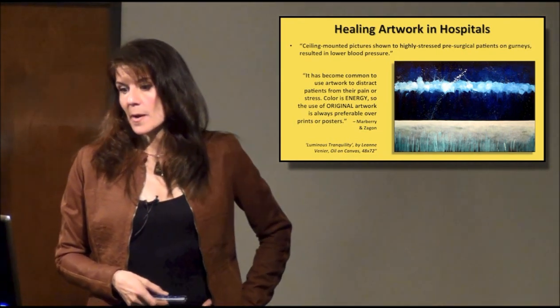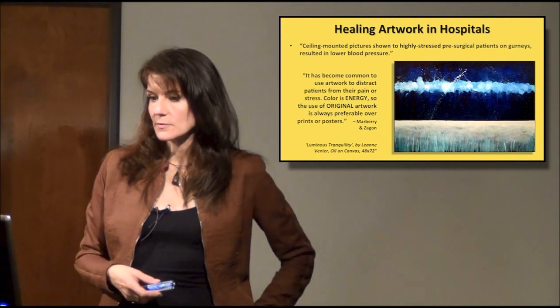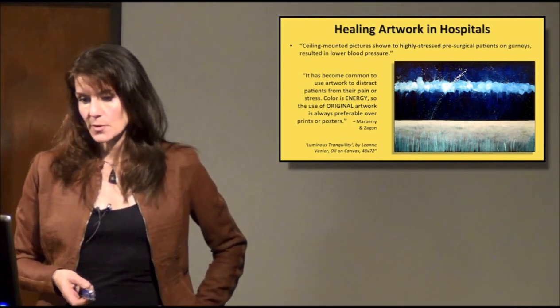It has become common to use artwork to distract patients from their pain or stress. Color is energy, so the use of original artwork is always preferable over prints or posters.